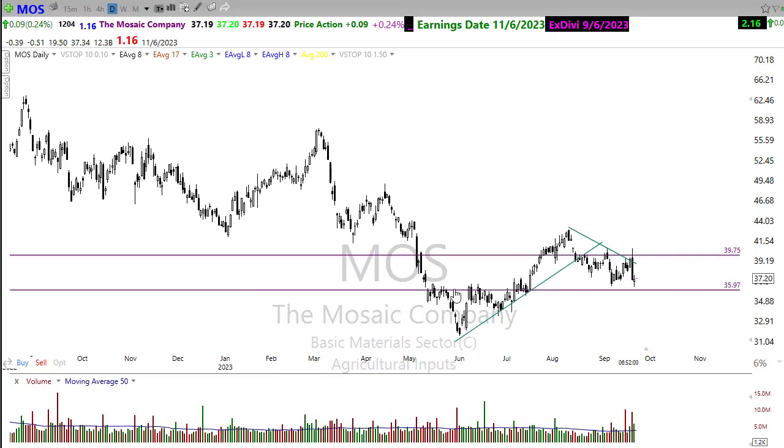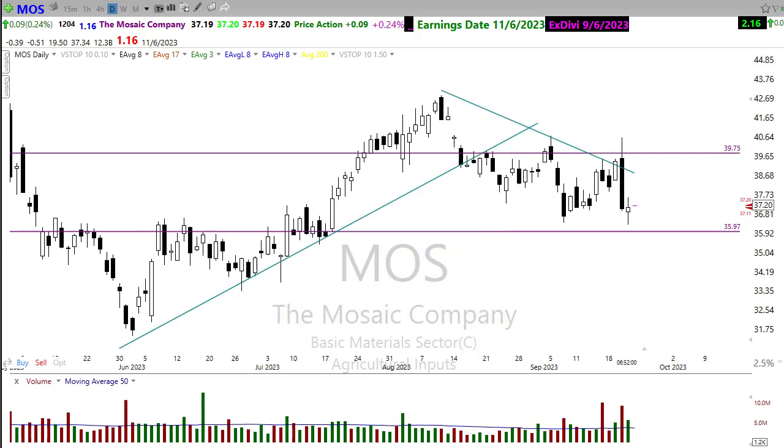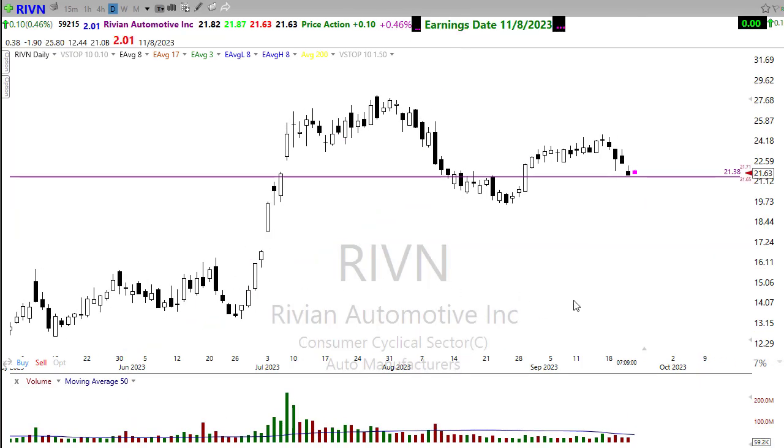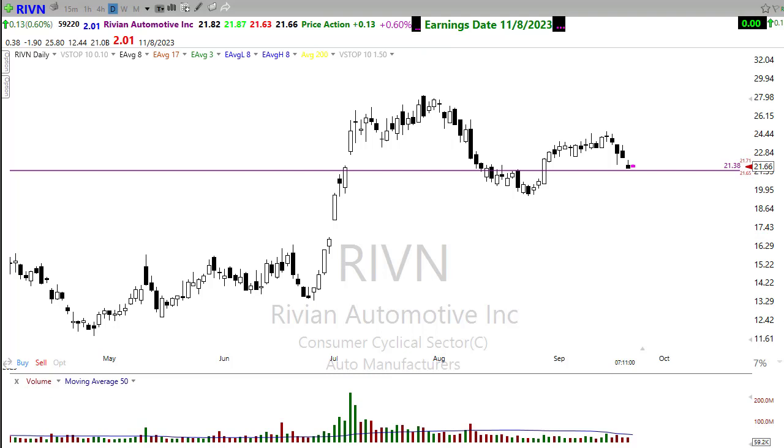Mosaic was starting to look really good yesterday and then completely reversed to the downside — one of those ag-related stocks that just didn't hold. I'd want to see it climb back above the downtrend before having any interest. If it climbs back up and fails at the downtrend, I'd be looking at the next short in Mosaic. Rivian finally gave up its little consolidation and broke down, but it came back into a support level. Keep in mind this is a lower high. If it holds and gets back above the downtrend, look for an upside opportunity.